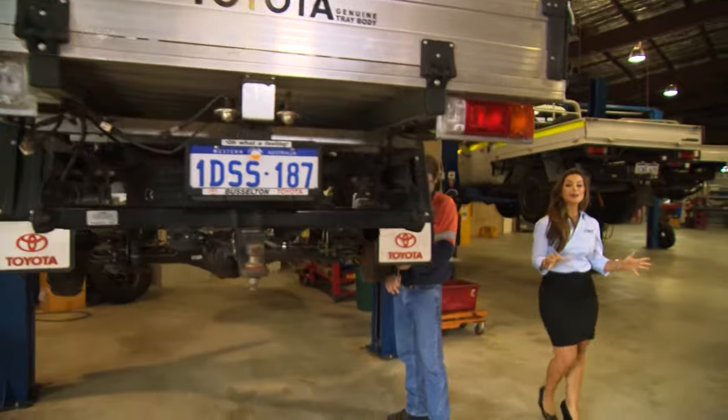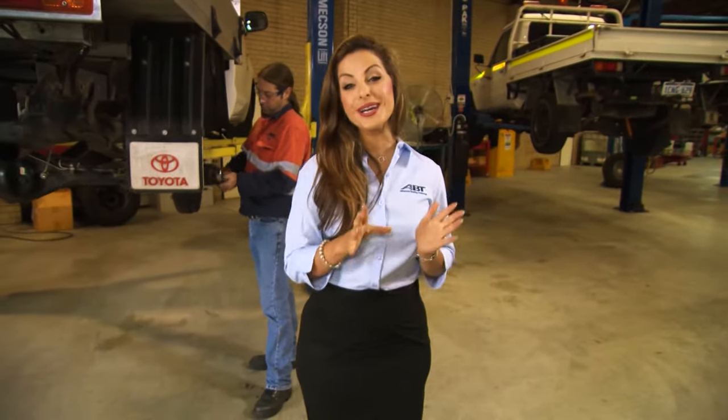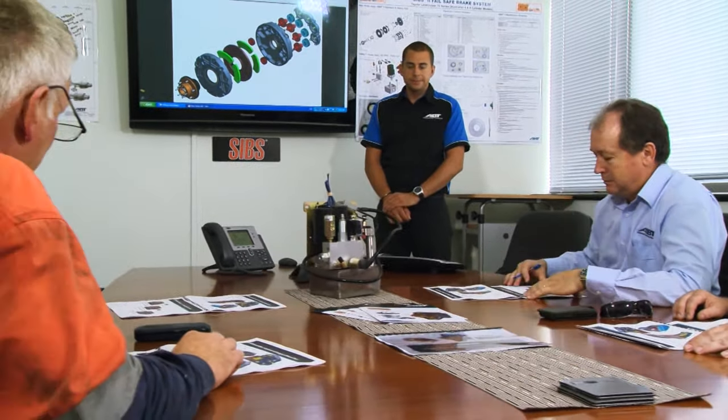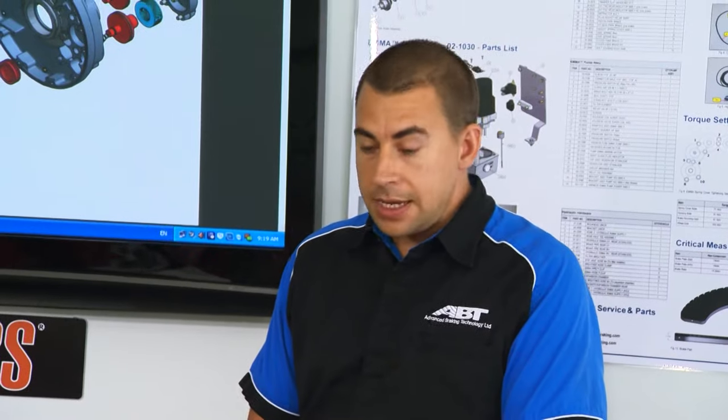The sealed integrated braking system is a unique and innovative technology requiring correct installation, servicing, and follow-up maintenance. Advanced Braking Technology offers its clients formal training courses on the SIBs braking system. Training can be conducted at Advanced Braking Technology's facility in Perth, at a customer's site, or at a local SIBs service agent location.